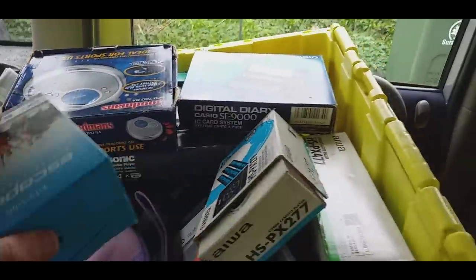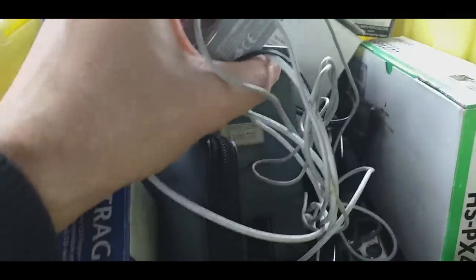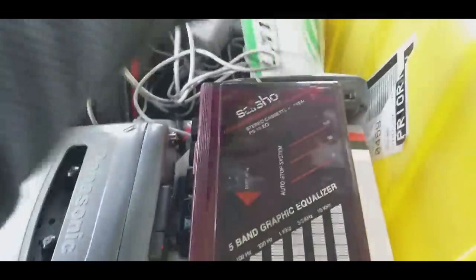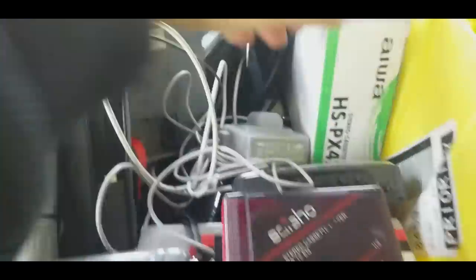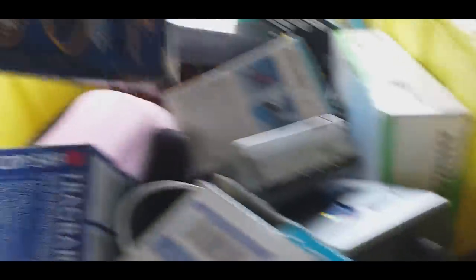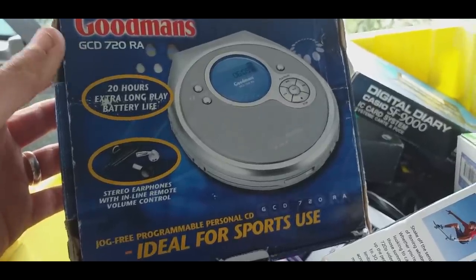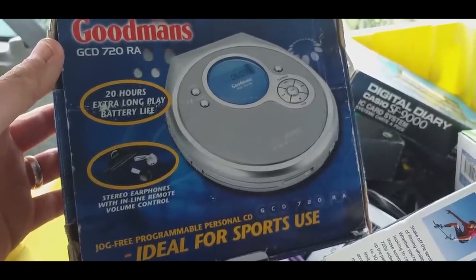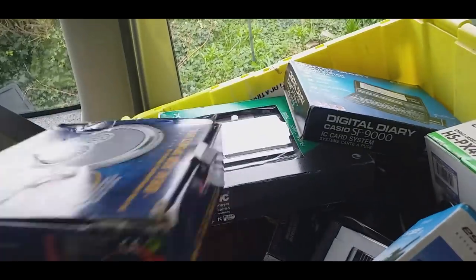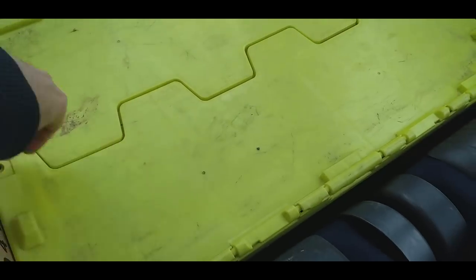There's a Nintendo power supply as well - always useful to have. Loads and loads of Walkman bits to go through. The Sony ones I think will be worth good money. Not too sure on some of the others - maybe Goodmans not so much - but people still buy CD Walkmans. If you've got young kids with audio books on CD, that's the ideal thing. Look forward to going through that. I only bought this about an hour or two ago - I can't even remember what's in it.